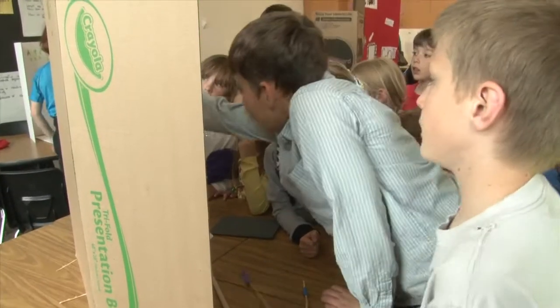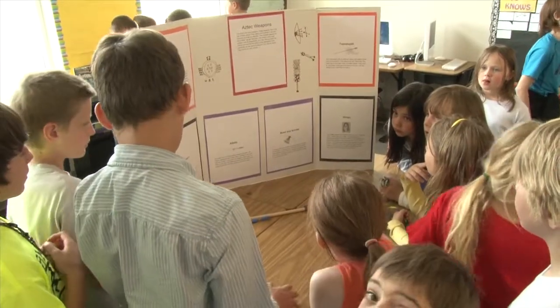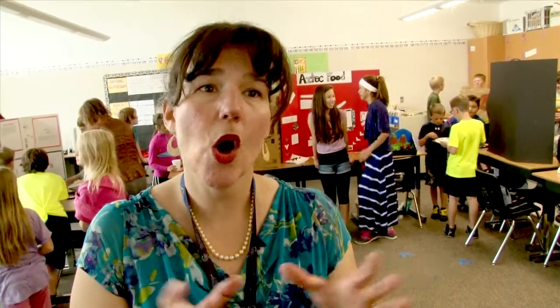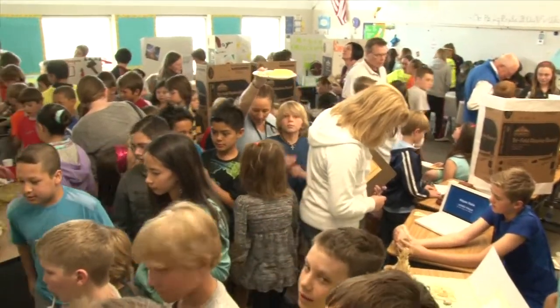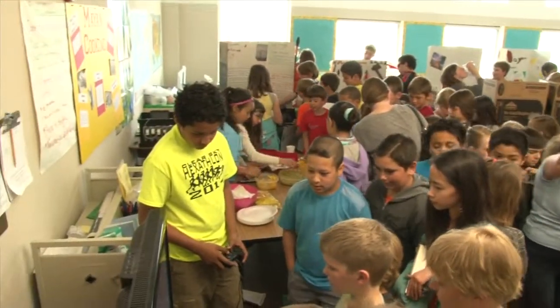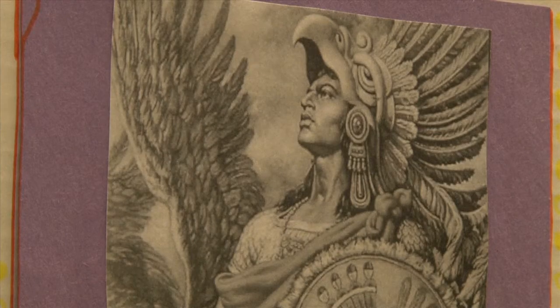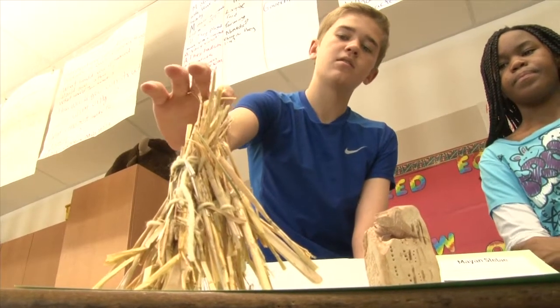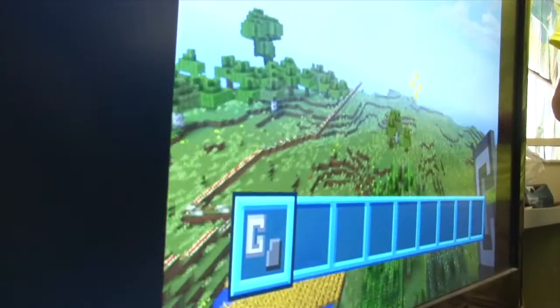We are a project-based learning school, and that means that we do projects where we integrate science, mathematics, and literacy into projects that we do all together, so they're not always taught separately from each other. For students at Clear Sky Elementary, this integrated learning project into the past civilizations of Central and South America was an eye-opening learning experience — one which exhibited how a journey into the past can help one learn about the present and the future.